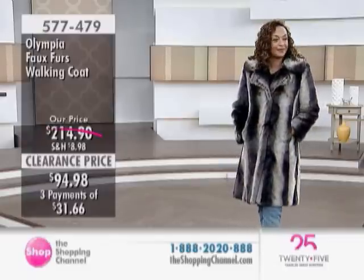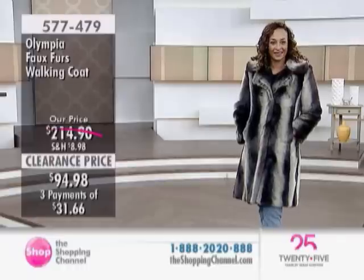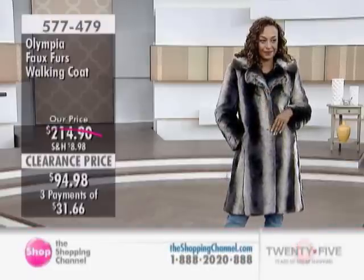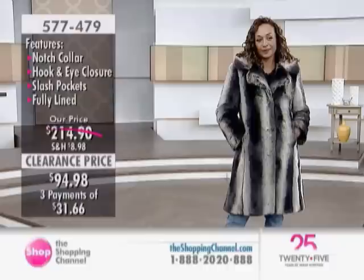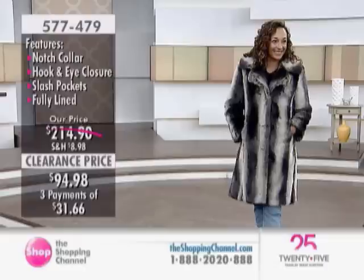This is available in sizes small through 2X with a length of about 40 inches. Is that soft! Once again, Mott Acrylic, which is the upper echelon of faux fur — it's different than acrylic. It's been modified and really softened up with different fibers.